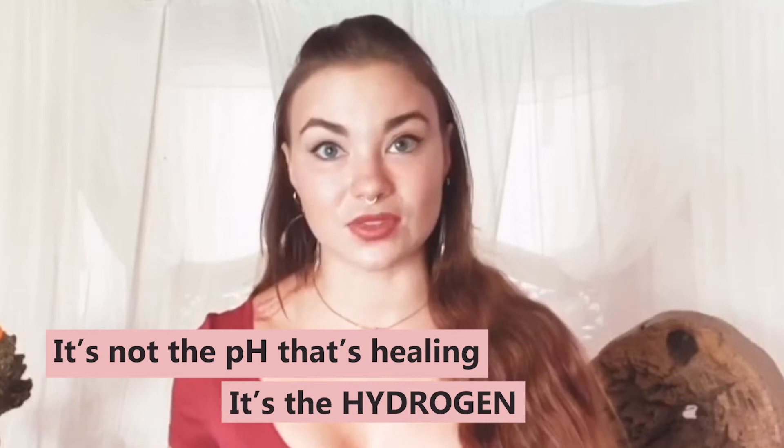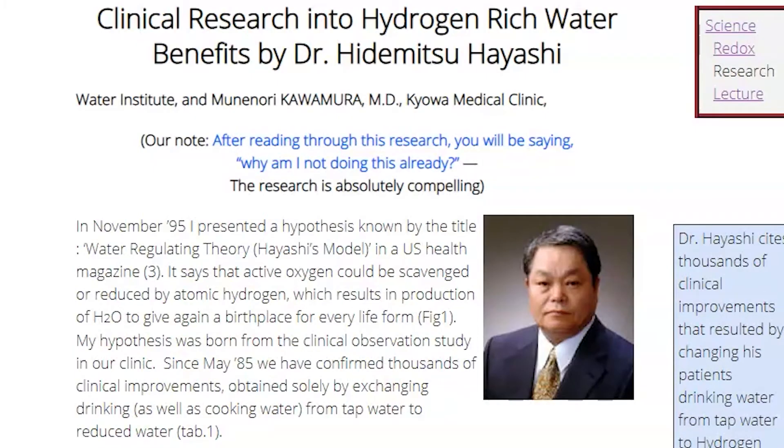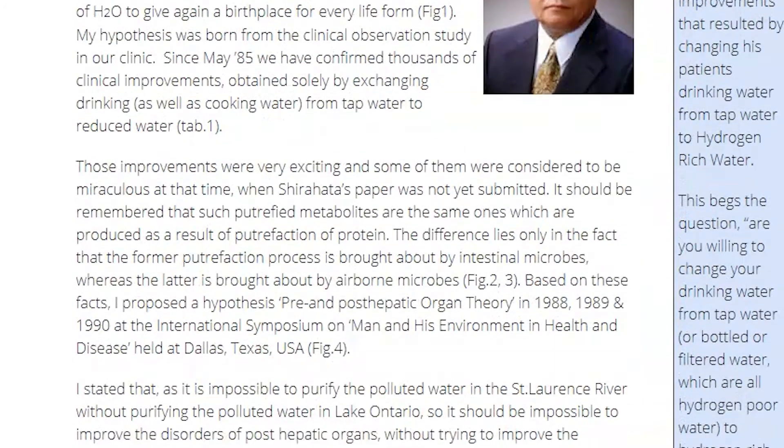It's really not the pH that's healing — it's the hydrogen. Dr. Hidamitsu Hayashi, a cardiac surgeon and director of the Water Institute in Japan, was one of the very early pioneers researching Kangen and alkaline ionized water, and his work also determined that the benefits were due to the hydrogen. He eventually totally abandoned the ionized water movement and devoted his career towards hydrogen-rich water instead.